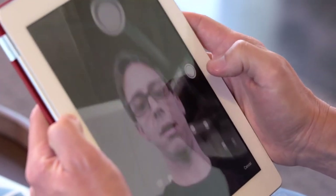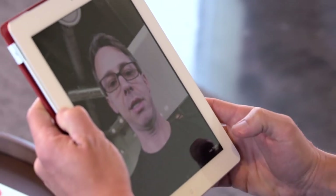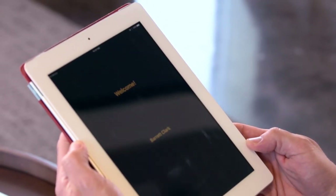We're logging in by selfie here. I'll touch the selfie icon and you can see my face. I'll take the picture, and it'll come back and say, 'Welcome, Barrett Clark.' So I'm now logged into the app. I think facial recognition will be a big part of the future, and Sabre is definitely poised to lead the charge.